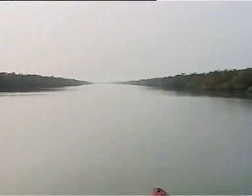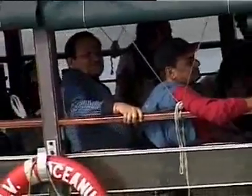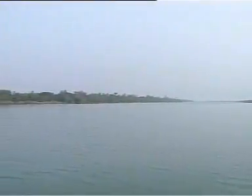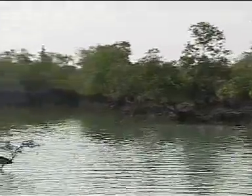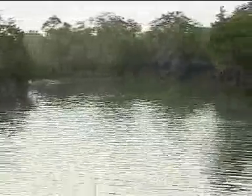Since time immemorial, the ecological significance of the Sundarbans has been upheld by scholars and researchers, and even though it has been explored extensively, the deltas have retained their mystic aura. The mangrove forest originally measured 16,700 square kilometers 200 years ago.